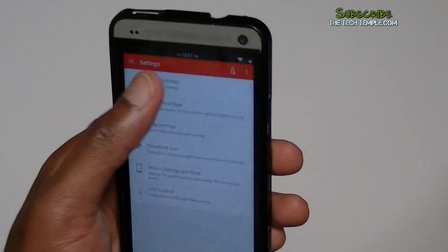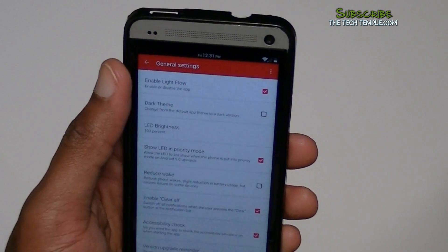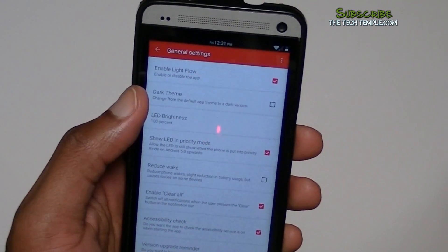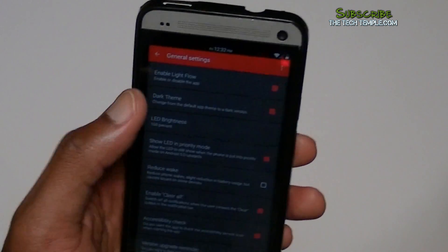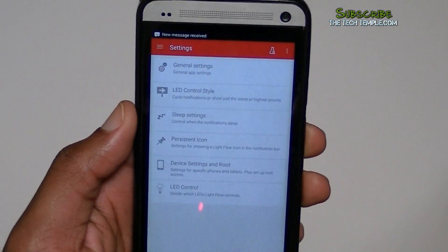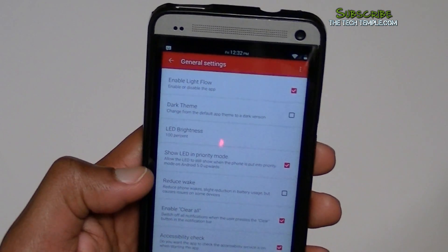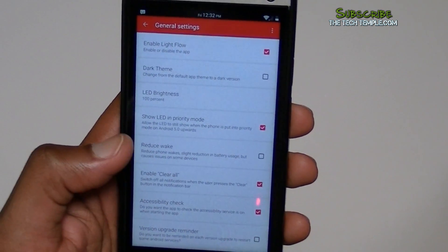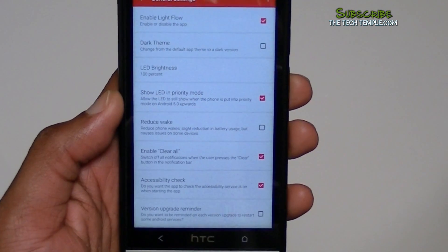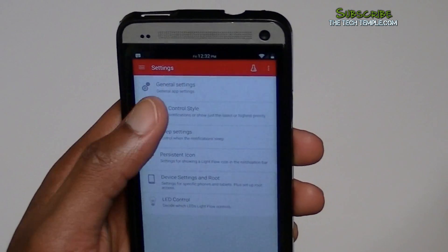Here are the main settings you need to worry about. If you have the HTC One or any other phone, make sure you have 'Enable LightFlow' checked. There's also a dark theme option if you want it. LED brightness, reduce wake, and enable clear call are all default — I didn't change any of those. I also turn off the upgrade version reminder since the Play Store will let you know when there's an update.